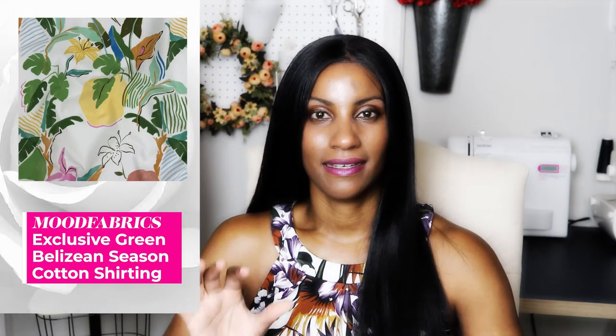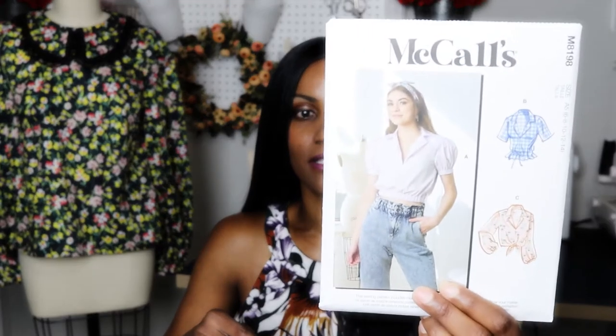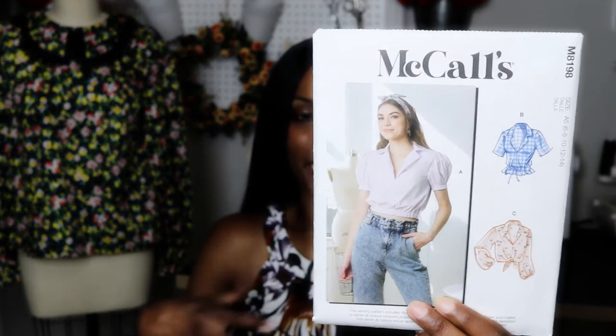The next pattern is McCall's M8198. During my top picks video I wasn't too sure about it, but I think I can make it work. After successfully making the Tilly and the Buttons Lyra dress, I'm not so nervous about collars anymore — that dress came out amazing. If I have issues with any other shirt patterns, I'll refer back to the Tilly and the Buttons instructions to guide me through.